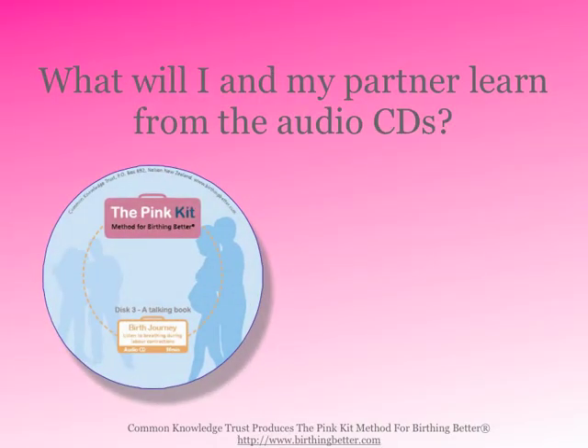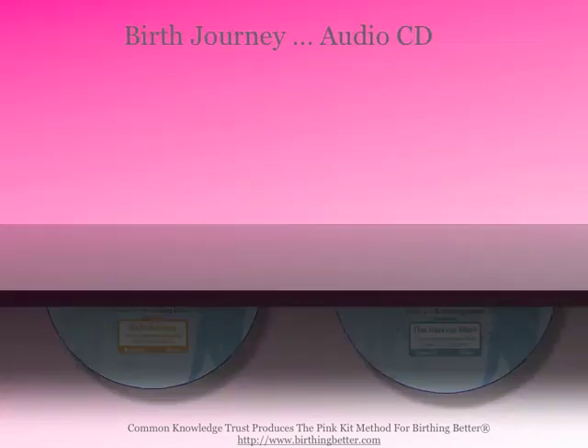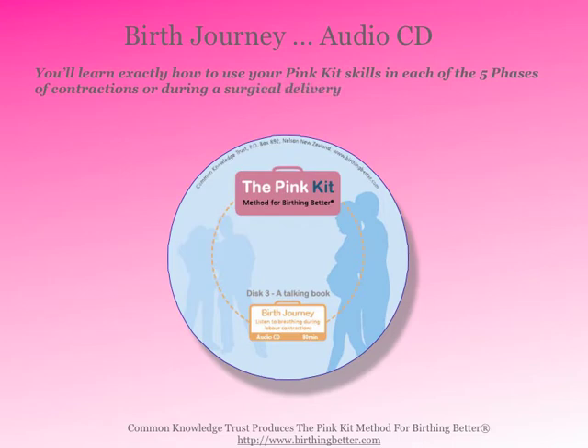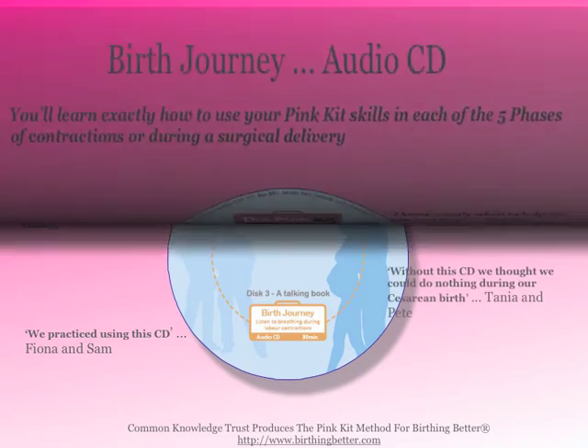What will you and your partner learn from the audio CDs? In the Birth Journey, you'll learn exactly how to use your Pink Kit skills in each of the five phases of contractions, or during a surgical delivery. Elaine said, "Finally, I knew what to do," and Jeremy said, "I knew when and how to help my partner — and we practiced and it helped our cesarean birth."